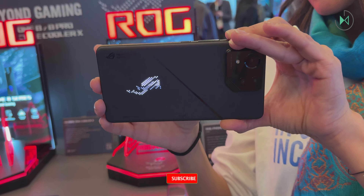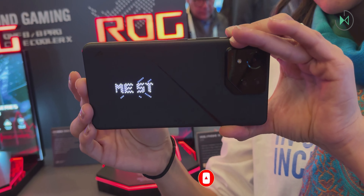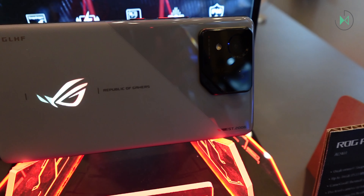Asus has one of the best mobile devices for gamers, although unfortunately they have not yet decided to sell it in Mexico, so we will have to keep waiting.